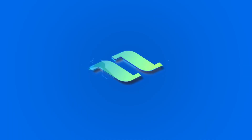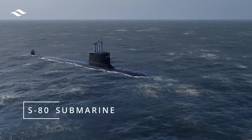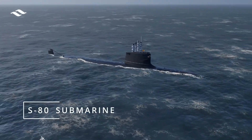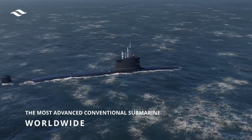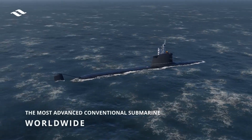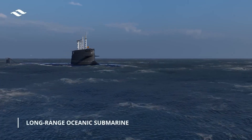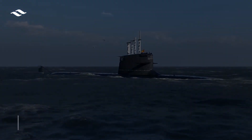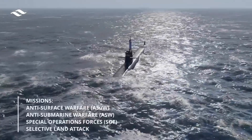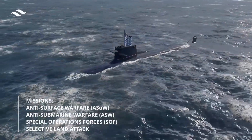Project 76 aims to build 12 indigenous conventional submarines with advanced propulsion and combat systems. This project underscores India's commitment to self-reliance in defense production. These submarines are expected to feature the latest in propulsion technology, potentially integrating advancements like lithium-ion batteries, which offer better performance and reliability than traditional battery systems. Modern combat systems and sensors will enhance the submarine's operational capabilities.